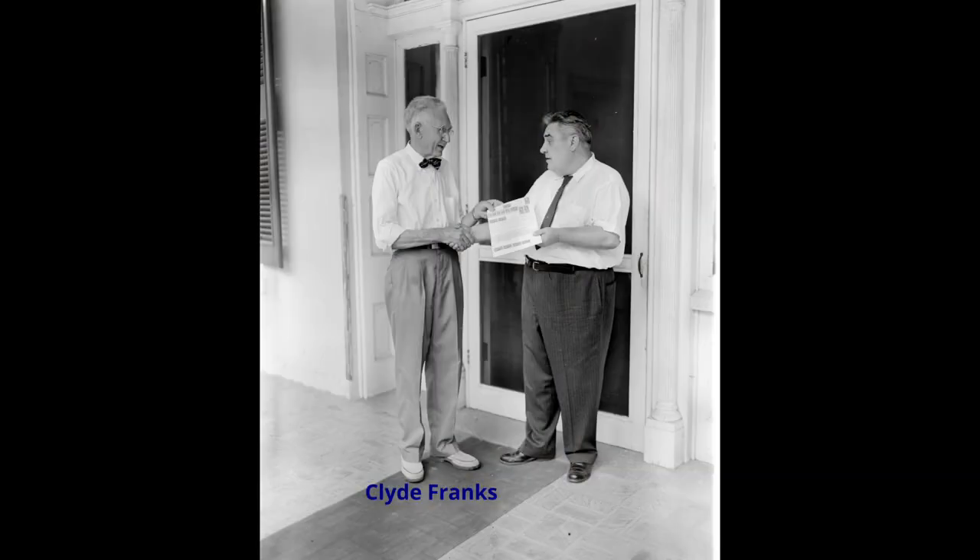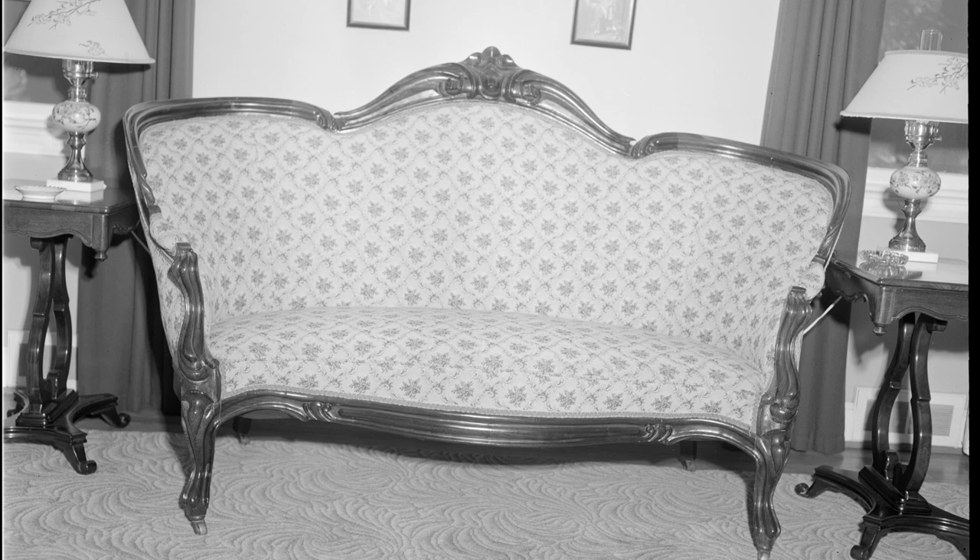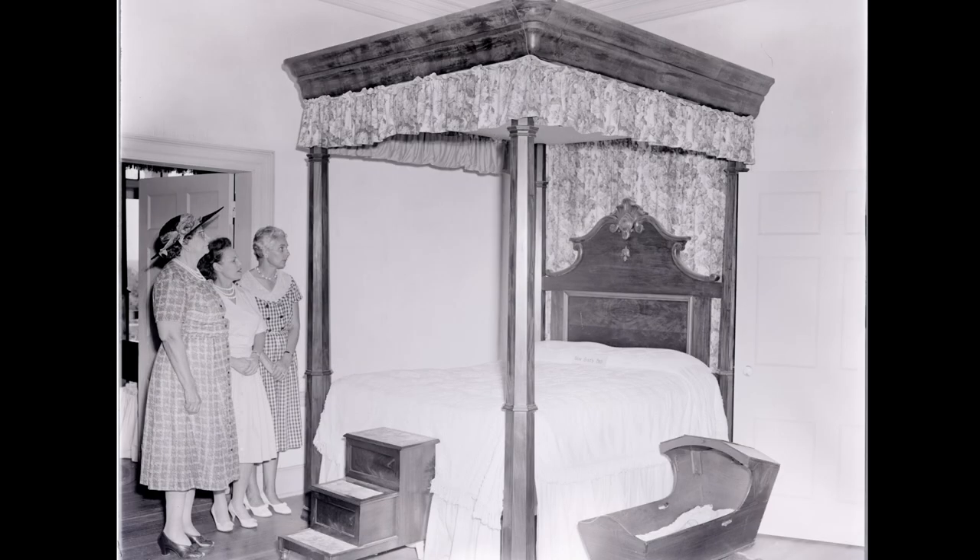In 1942, Clyde Franks, who was from Lawrence, South Carolina, purchased the mansion along with 44 acres from the Forest Service. Mr. Franks restored the house and the gardens and opened it to the public in 1943. Mr. Franks also added period furniture to the mansion, although there are some pieces that are original to the house.